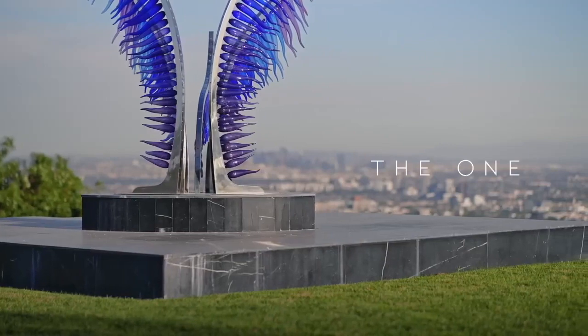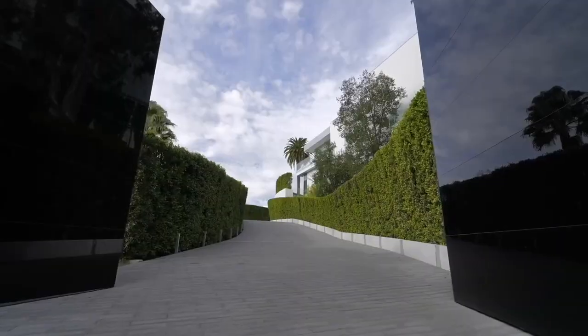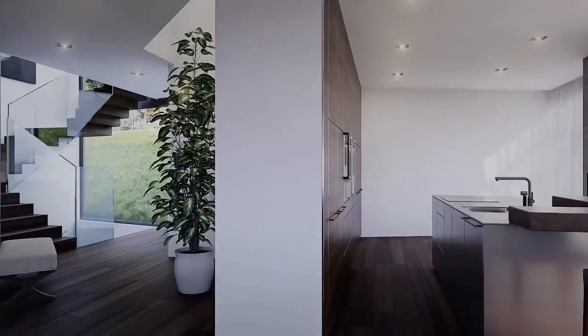Number four, the kitchen is the heart of the home. Luxury mansions often have large gourmet kitchens with high-end appliances and plenty of space for entertaining. Make sure to invest in a kitchen that is both functional and stylish.